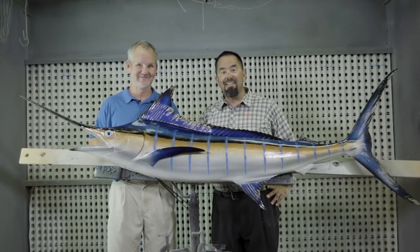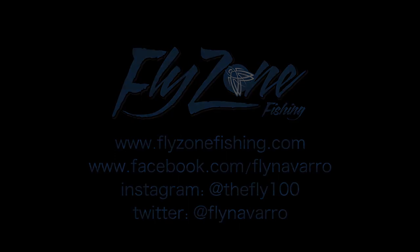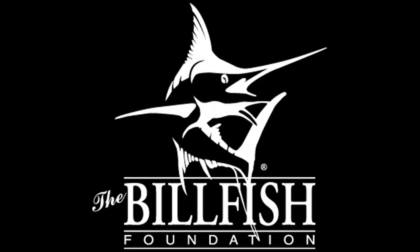There you have it, guys. Thanks for joining us here in the FlyZone. I'll see you next time.